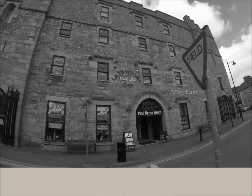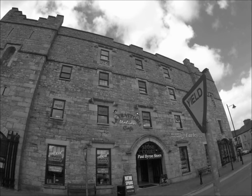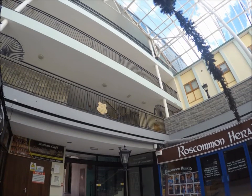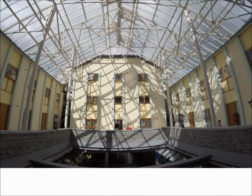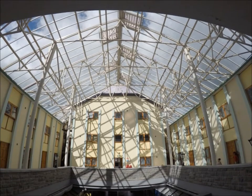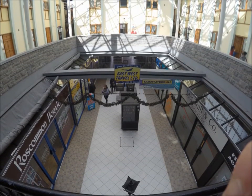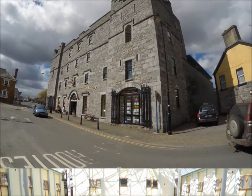Sometime after 1840 the building was converted to residential and commercial use. The old jail is a detached 7-bay, 4-storey building with an advanced base. The building now serves as an outlet centre with living apartments to the third floor. A modern extension was built to the rear, as well as a modern 3-storey roofed walkway linking the main building to a modern cylindrical 4-storey stone-clad stairwell tower.